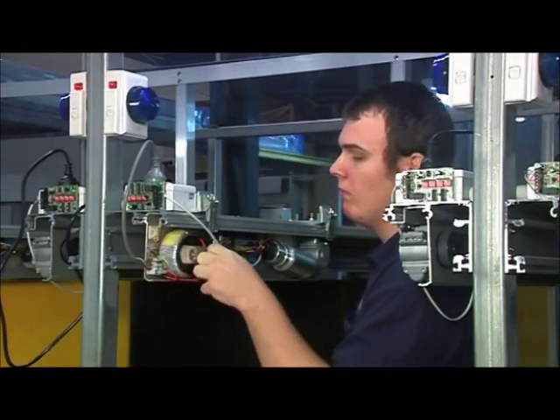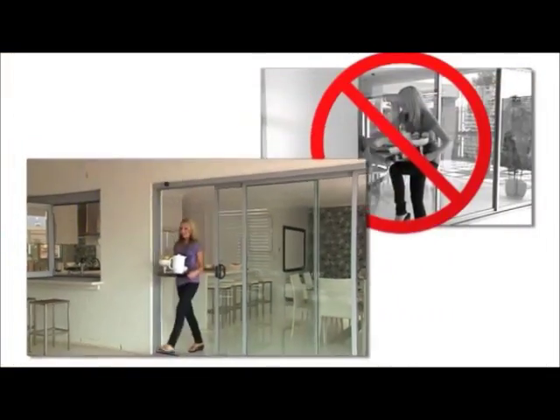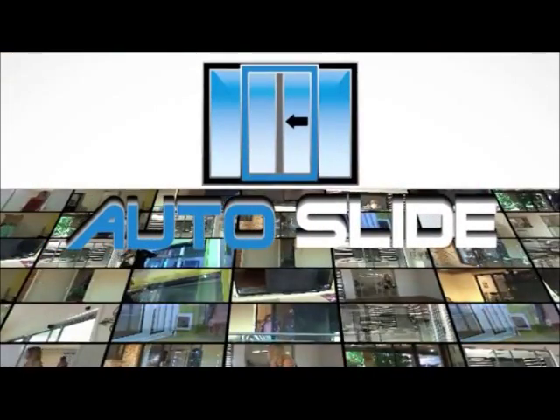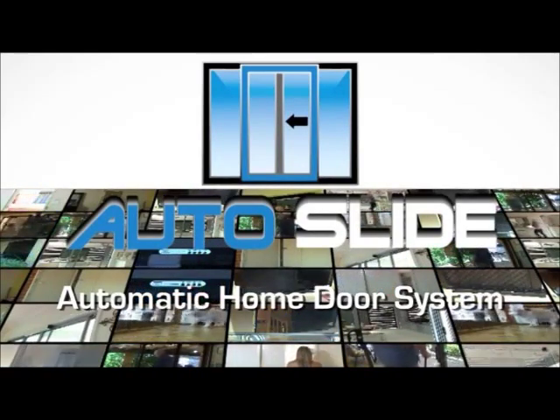After years of research and development, your door not only knows you were coming, but will open for you every time. No more trying to juggle. Autoslide's revolutionary new automatic home door system means you can have hassle-free access to enter and exit your home.